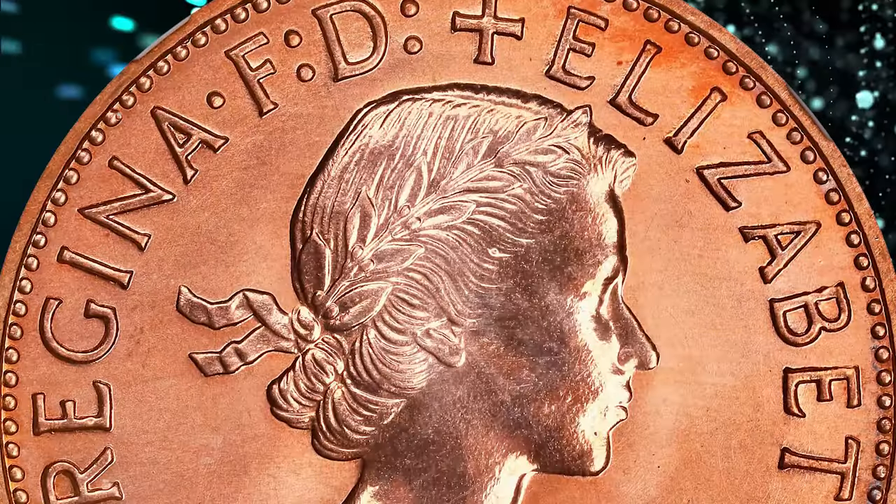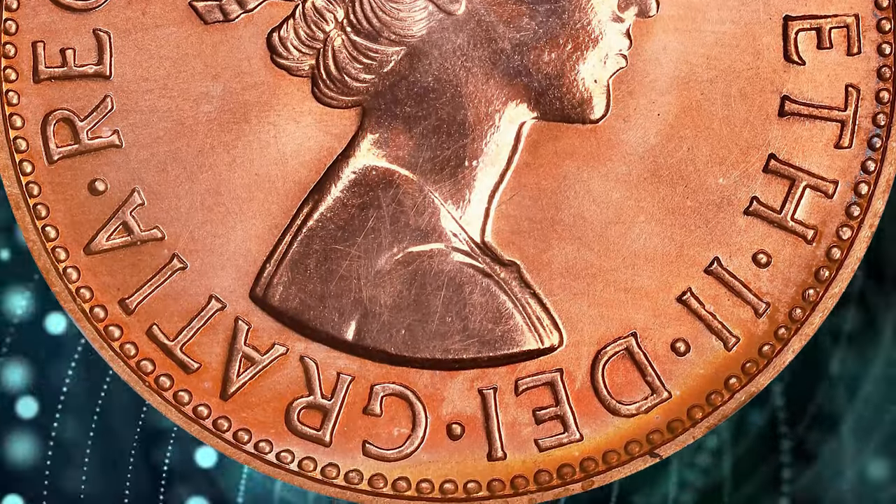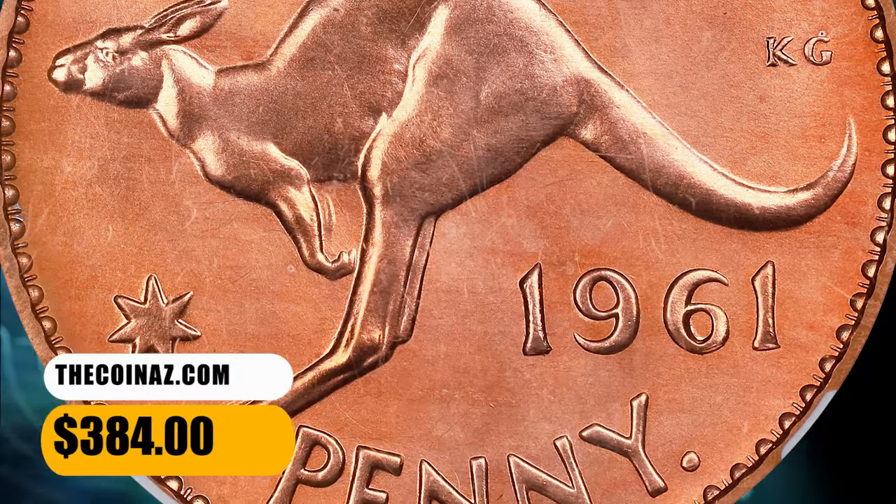The obverse side of the coin depicts the first portrait of Queen Elizabeth II facing right wearing a laurel, while the reverse features a kangaroo leaping right. This specimen with nice eye appeal ended up selling for $384.